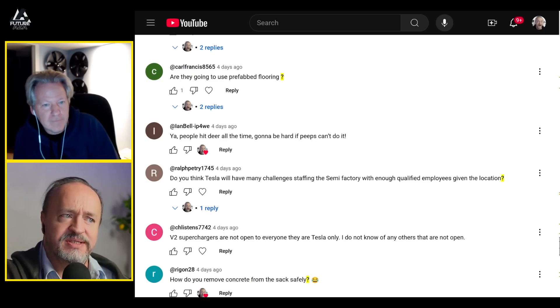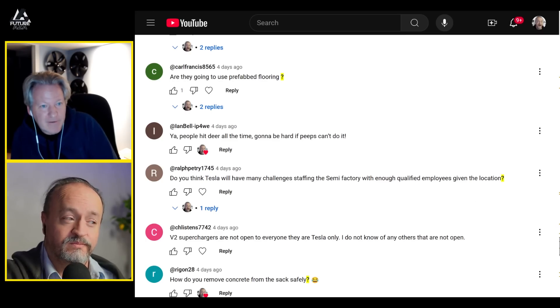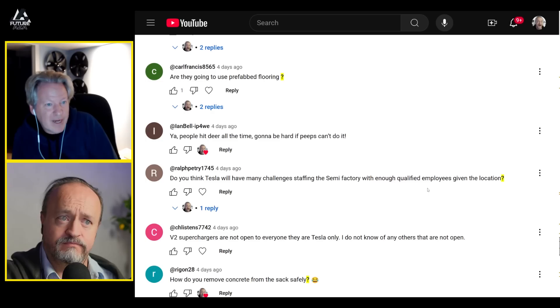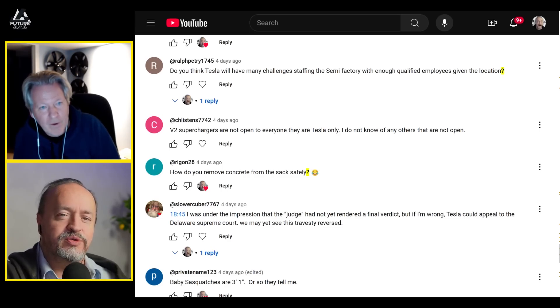Will Tesla face staffing challenges at the Semi factory given its remote Nevada location? It's a real question — Gigafactory Nevada has had difficulty attracting engineers and staff because not many people want to live in that area. Hopefully Tesla has done their research and learned from experience. This facility may draw from a different talent pool, so there's a renewed opportunity, but staffing remains a significant open question.